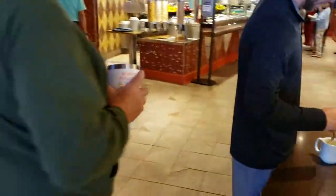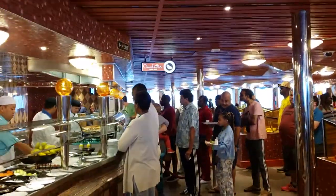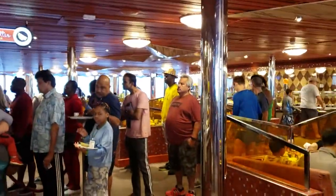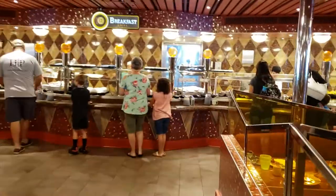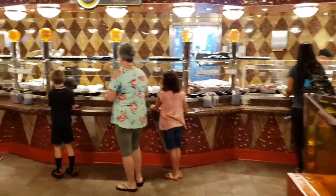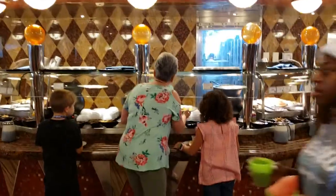You have a self-serve beverage station and it's quite easy to get creamer for your coffee. They will absolutely make you an omelet to order but the lines for it are very very long. You can step up and get fruit. Here is the main section of the buffet — it goes to my left and right, and there's one on the other side of the kitchen. Again, the same options everywhere.